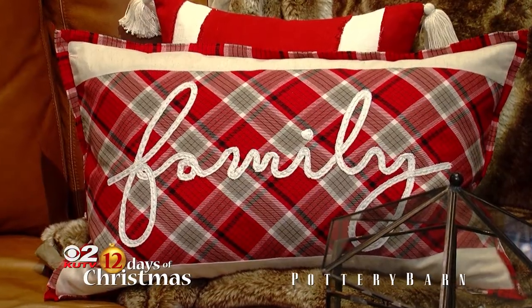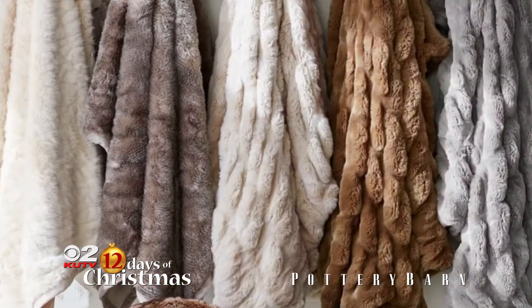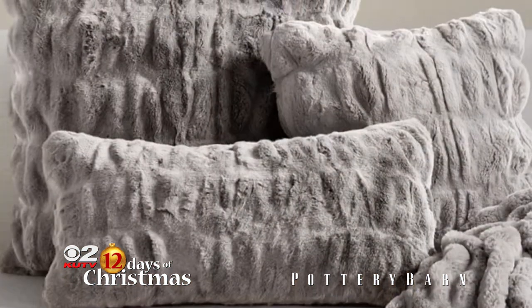What are some of your favorite items in the store? This time of year it's got to be the faux fur. They've got those wonderful faux fur throws, robes that you can just snuggle up in, as well as the faux fur throws and pillows.